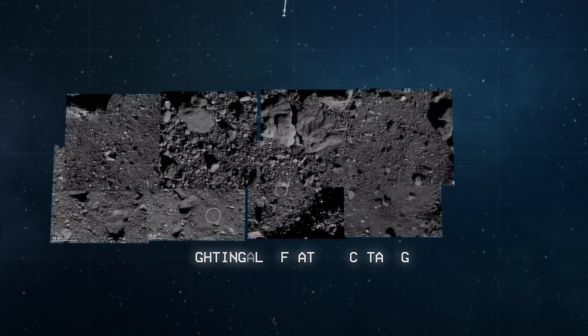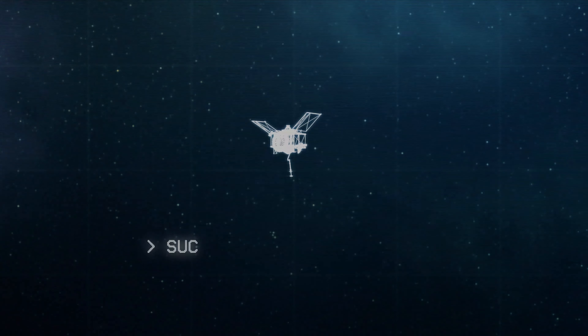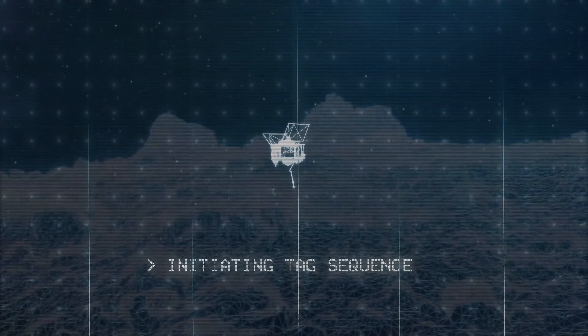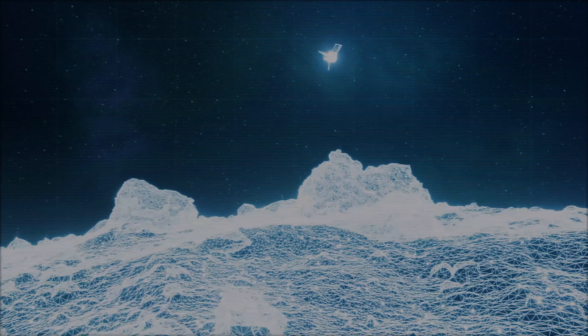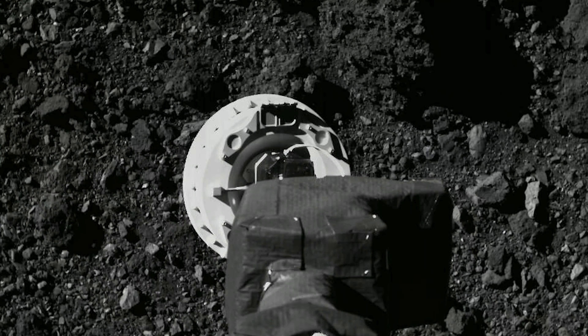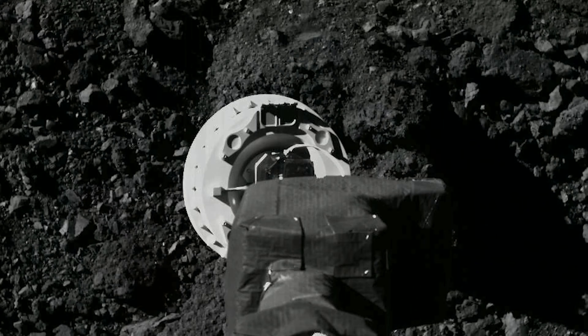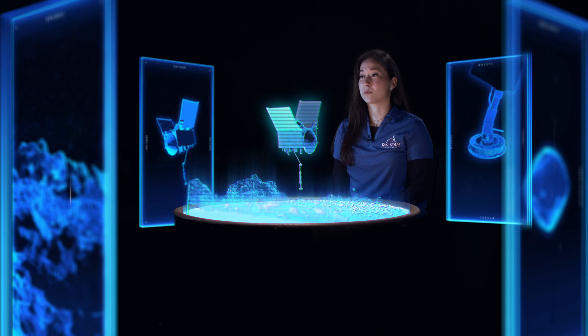Our ability to use natural feature tracking works a lot like the human mind, in that we pick up landmarks along the way as we descend. We look at features on the ground and program the computer to recognize certain features. It takes a picture, determines if a feature is not where it expected it to be, updates its position based on where it's pointed and where that feature shows up in the camera.